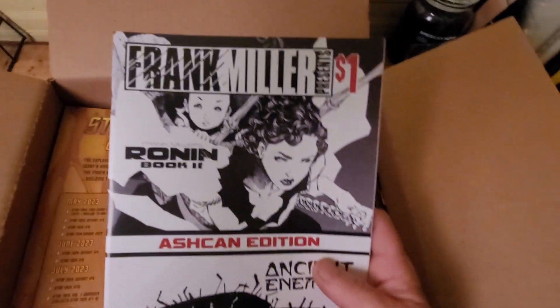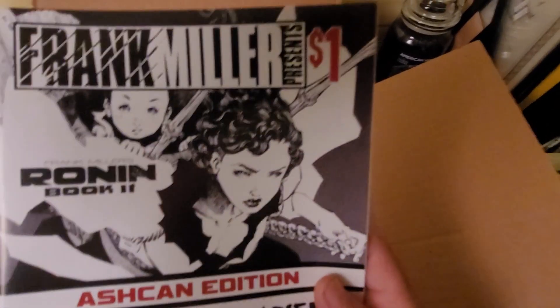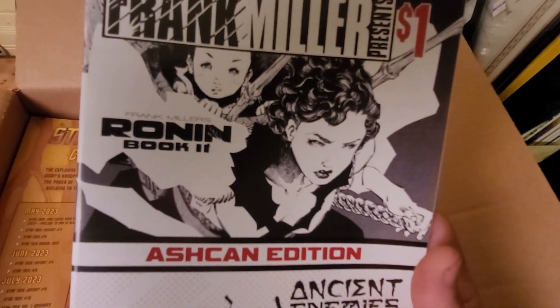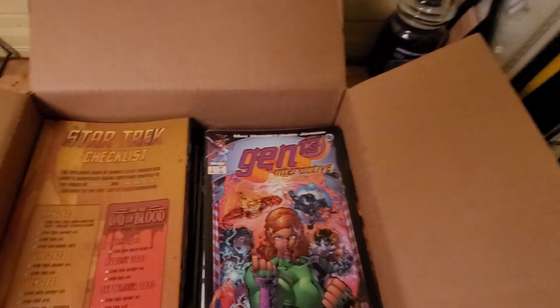Next one is by Frank Miller — don't know anything about that one either.